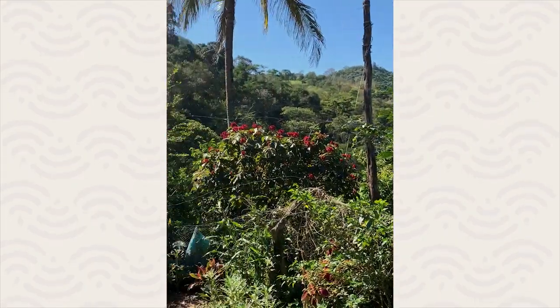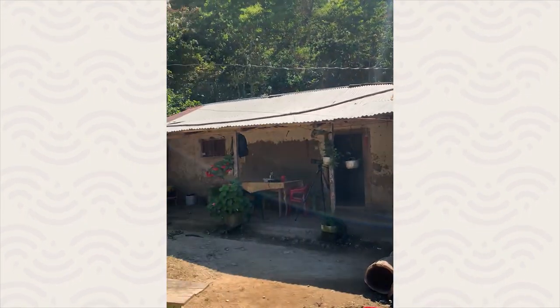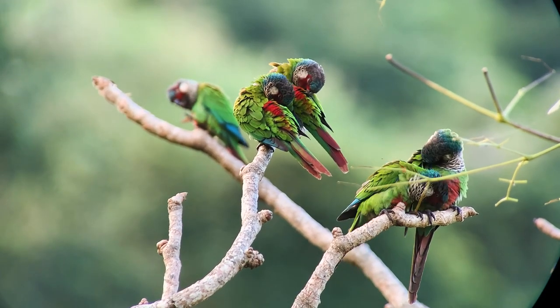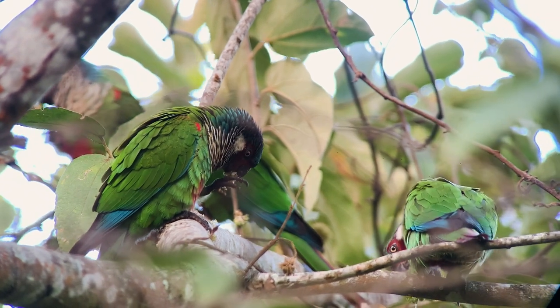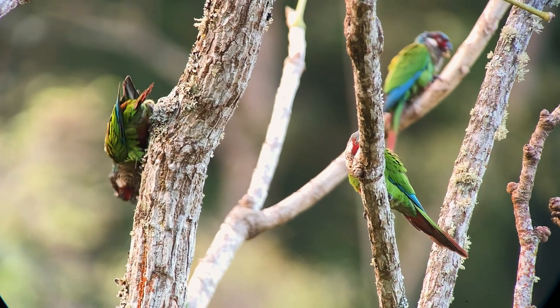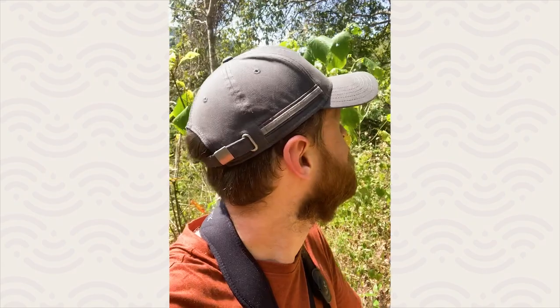We just arrived at the Finca up here in the mountains where we're looking for the painted parakeet. We heard them calling just as I could set up the telescope and grab my binoculars. They landed in a tree just above us here on the hill and they're just feeding — maybe 10, 15, 20 individuals — maybe five meters from me right now. You never think such a rare, incredible bird is going to be this easy. You almost feel kind of bad when it's this easy, but there they are — incredible.